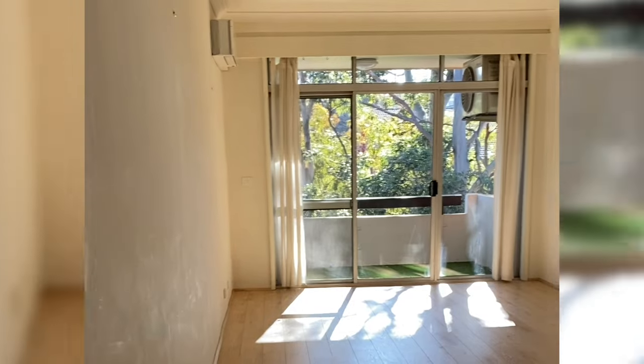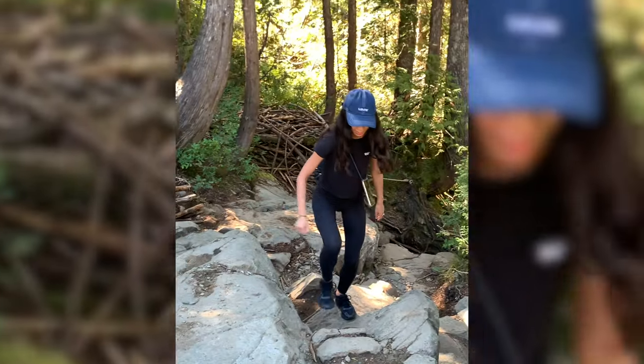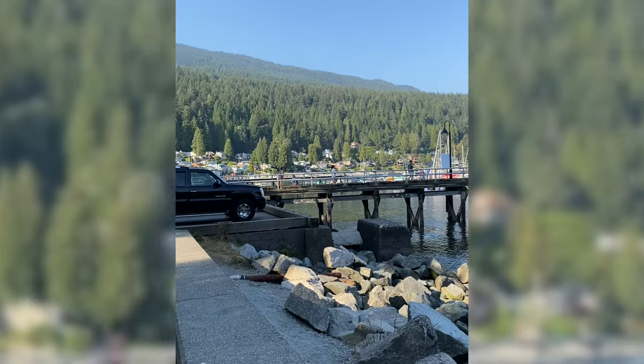Why did you decide to leave your other apartment? Our last apartment was one we actually purchased — a two-bedroom apartment. Pablo and I went traveling last year for about three and a half months. While we were traveling, we spoke to my uncle.